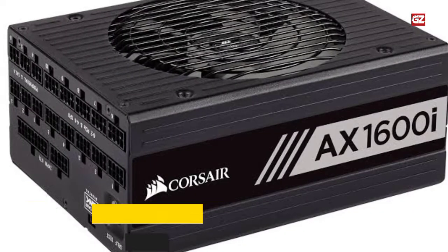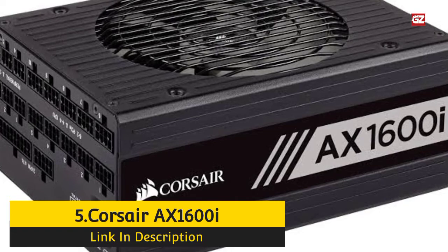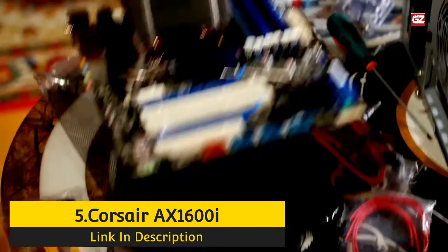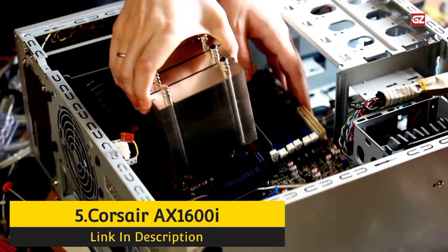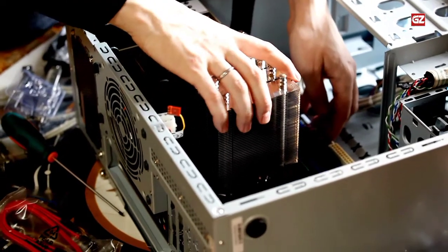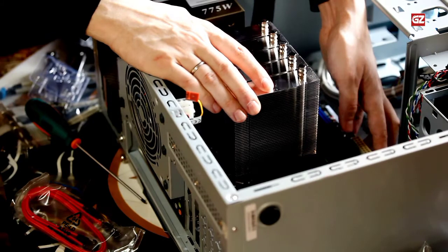Number 5: Corsair X1600. Corsair is one of the most reliable PSU brands on the market right now. Corsair's PSUs are excellent due to their high-quality components, robust operation, and reliable lifetimes. The Corsair X1600 is an extremely premium PSU that can handle just about anything you can throw at it.